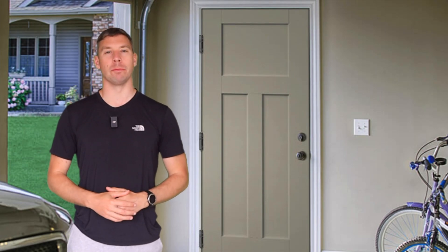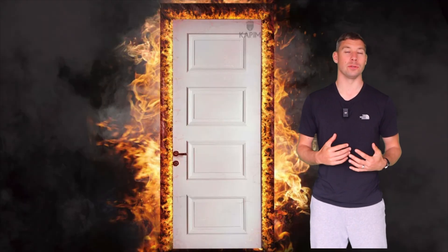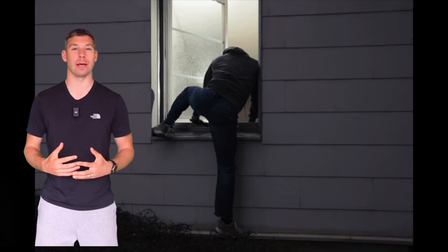According to UK building regs, if you've got a door leading from the garage into the house, it must be fire rated. Typically this needs to be a fire door rated to a minimum of 30 minutes, otherwise known as an FD30. This means that the door can hold back smoke and flames for up to 30 minutes, giving people time to evacuate and firefighters time to respond.